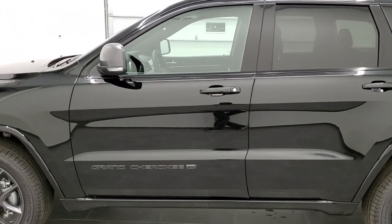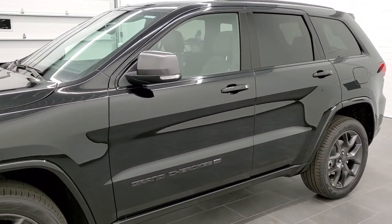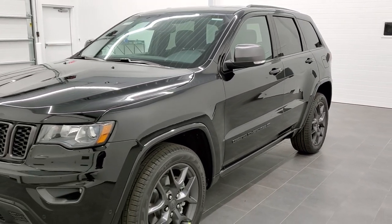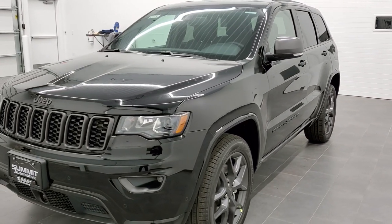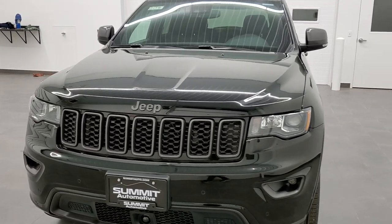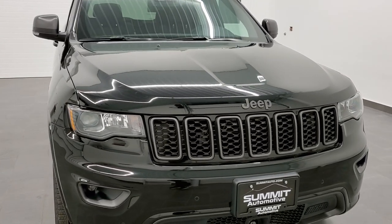This is a 2021. It has a 3.6 liter Pentastar V6 motor, which pumps out 293 horsepower. It has start-stop capabilities, gets you 25 miles per gallon on the highway, 18 city, for an average of 21 miles per gallon.